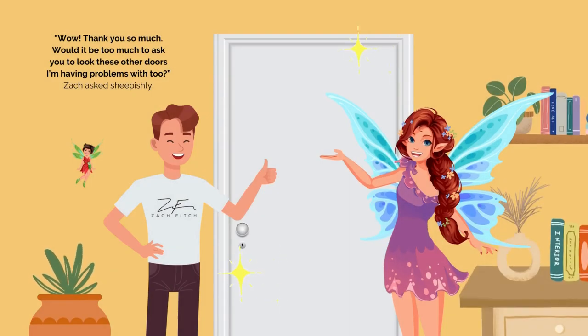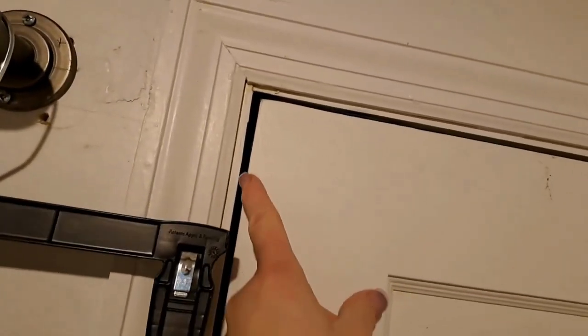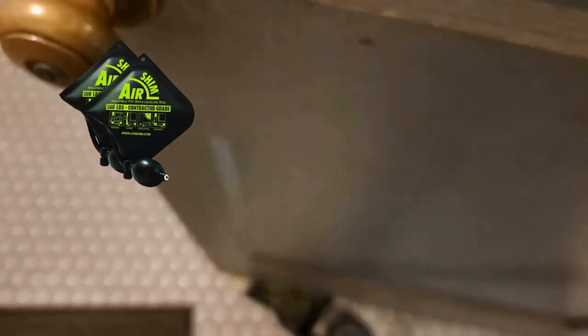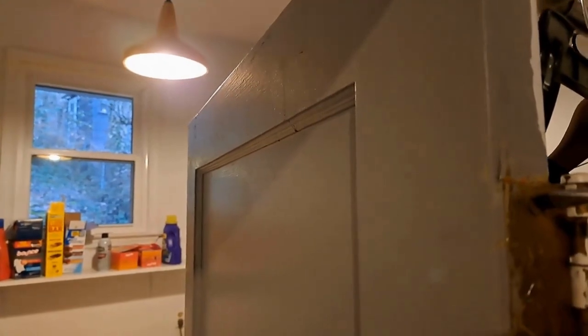"Wow, thank you so much. Would it be too much to ask you to look at these other doors I'm having problems with too?" Zach asked sheepishly. "No problem," said Bloom. "That's what we're here for." "Show us the way," chattered Ruby. We learned from our last door we have to come in and assess the situation. We can see that the gap at the top is much wider than the one at the bottom — it narrows down until it's almost touching. When we listen to the door when it opens, we can see that it's not only rubbing but it's hitting the edge, requiring us to force the door closed. As suspected, the screws are loose, so we need the air shim to elevate the door back to a square position so we can tighten the screws and put the door back in alignment.